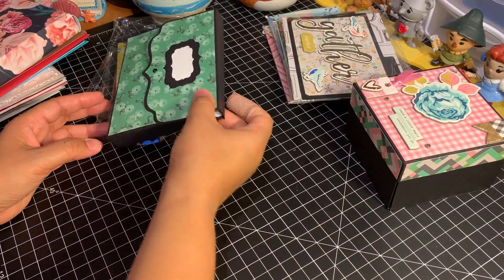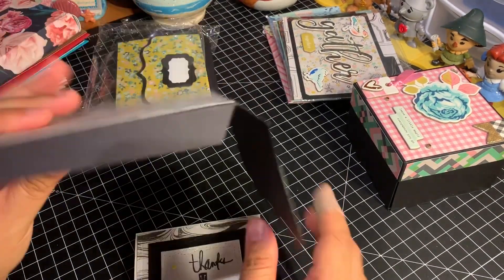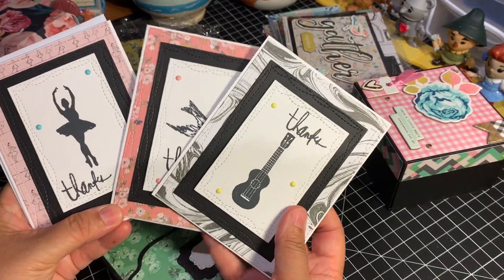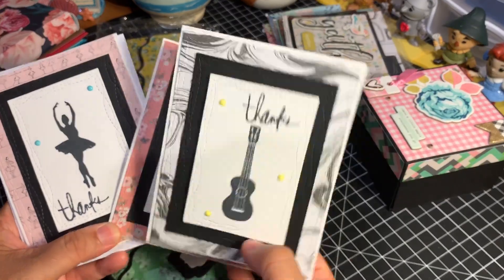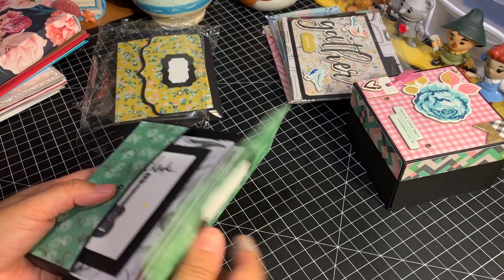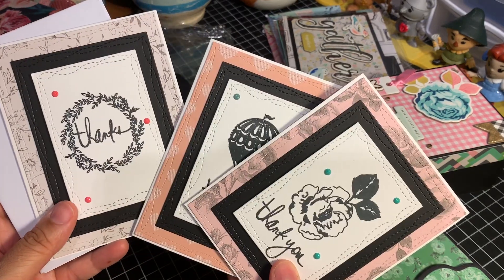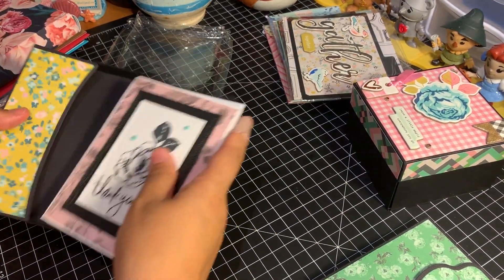And as if that wasn't enough — she sent two boxes of cards. She made these beautiful envelope boxes and inside are these amazing cards. One set of thank you cards — aren't they beautiful? Look at that. Mind blown. And then we have a second set of thank you cards. Aren't they beautiful? Stunning. In these boxes.